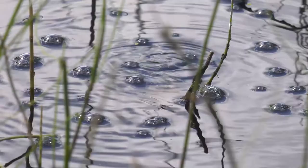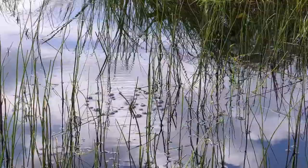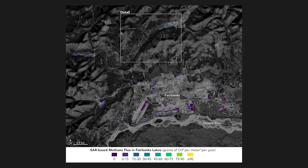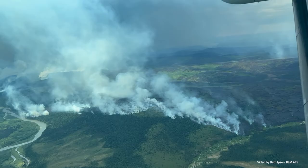These newly formed thermokarst ponds give us an insight as to what is going to happen in the future. What we're seeing at this lake is that the emissions are 10 times higher than the rest of the lakes and wetlands in the Arctic, and it's being fueled by thawing permafrost. Scientists are working with ABOVE and NASA's UAVSAR radar to study how these lakes are evolving as the climate continues to warm.